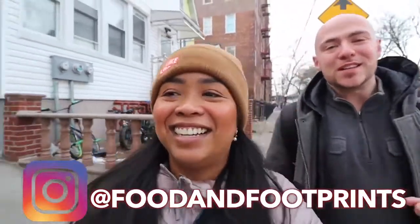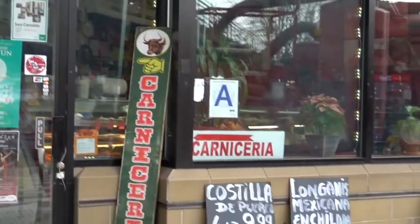So we're here in Elmhurst, Queens. There are a few spots here for Argentinian food — Argentinian bakeries, parrillada, butcher shops. Argentinian food, there's one thing they're really well known for.